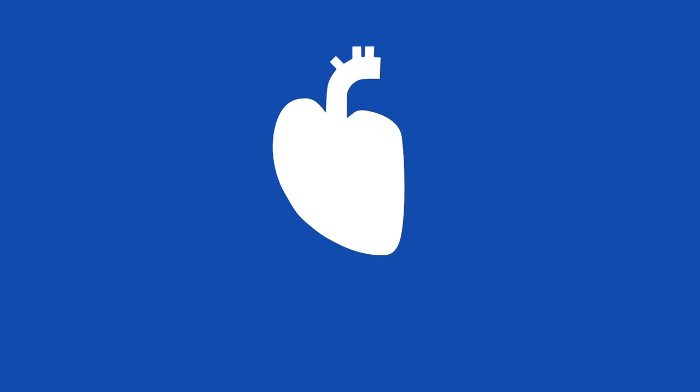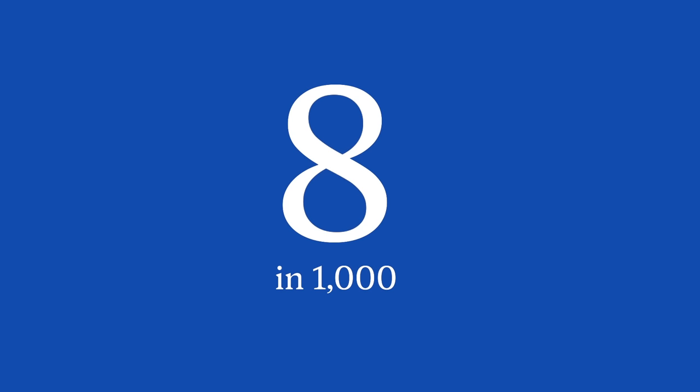Congenital heart disease, also called a defect, refers to one or more problems with the heart structure that are present at birth. These abnormalities occur when the heart or blood vessels don't form correctly in utero. At least eight out of every thousand infants born in the U.S. each year have a heart defect — that's 40,000 infants every year in this country.